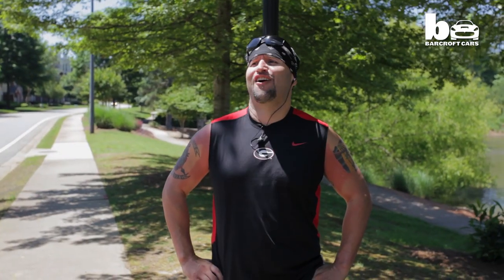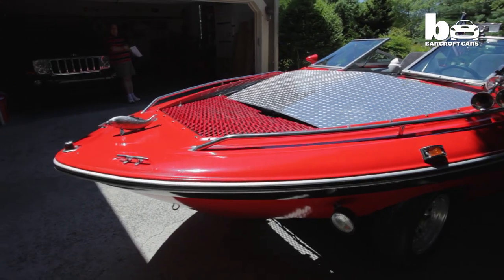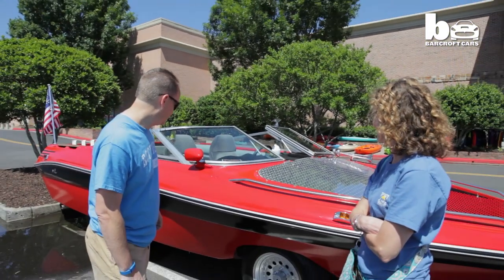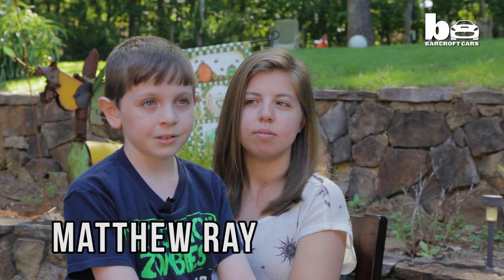Would you drive it? Oh, in a heartbeat. It's brought a lot of comic relief to my mom's cancer treatments and everything. People look at the boat car and go crazy and she laughs about it.